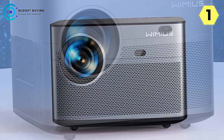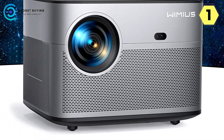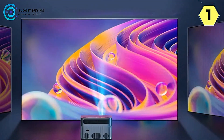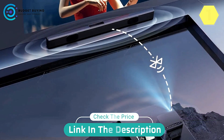In conclusion, the Wimius P64 portable projector is a testament to innovation, delivering a superior home entertainment experience through intelligent features, stunning visuals, and versatile connectivity options. Upgrade your viewing habits with the P64, where every detail is enhanced and every moment is a visual delight.